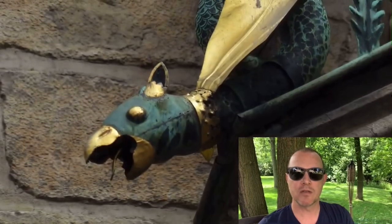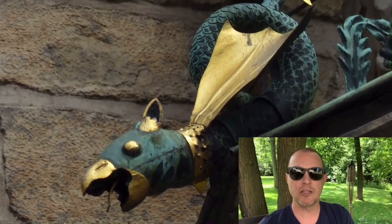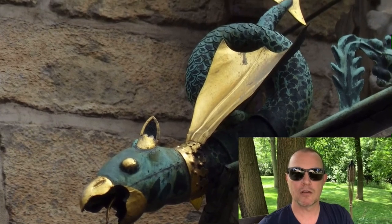One of my favorite details, which is easy to miss, is this awesome little dragon. I'll let you find him yourself on the clock — like Where's Waldo.